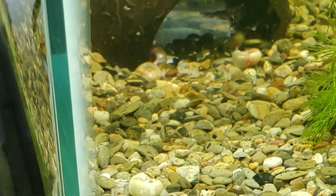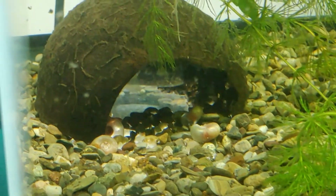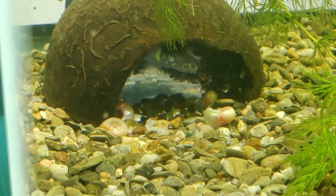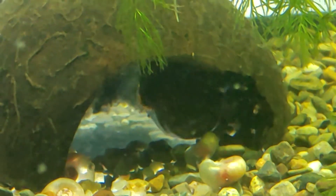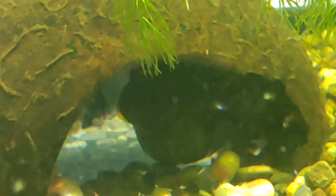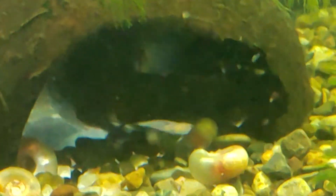I wanted to move the male out of the tank and let the fry not have to worry about any predation, but there are still a lot of eggs in there. It's almost like the shape of a horseshoe underneath the canopy of this coconut cave. They look like they're all good eggs — they darkened up and I can see little fluttering when I shine a flashlight on the bottom of the tank upward. So I think he's still got some fanning to do at this stage.